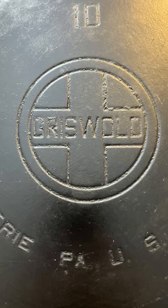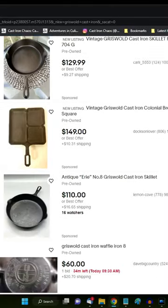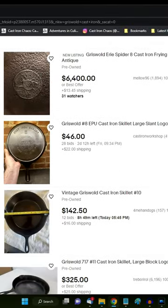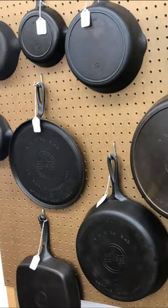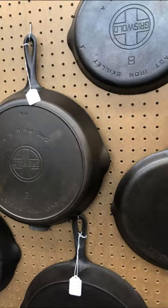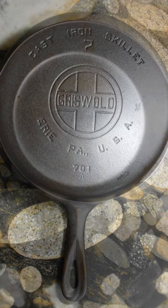If there is one name in vintage cast iron cookware that antique vendors and collectors go crazy for, it's the Griswold Company of Erie, Pennsylvania. You can find Griswold cast iron on eBay and just about any antique mall across the country, and it's always selling for an outrageous sky-high price. Is it worth it? Folks lucky enough to own and use Griswold cast iron will almost certainly say yes. Griswold is known as one of the finest quality brands of cast iron ever made.